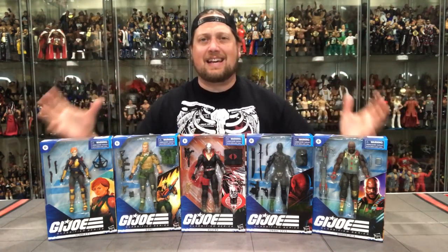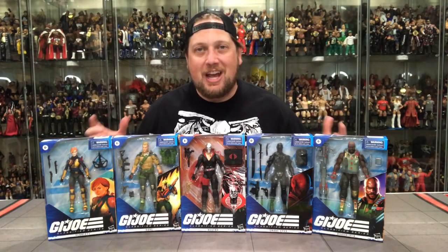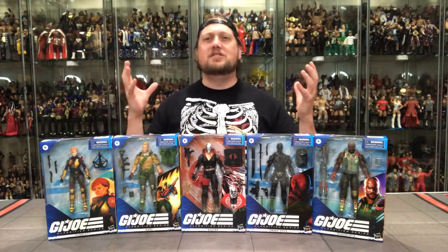What is up everyone? Kyle here and the time has finally come. I am going to unbox and review GI Joe Classified Series 1, my most anticipated release of the year. Let's do this.